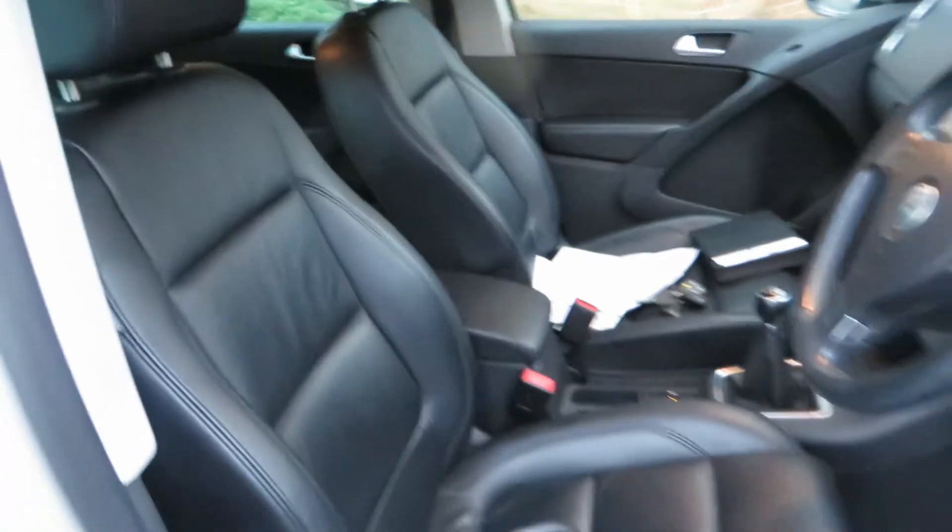Beautiful leather interior, all in very good order. I can say the same about the front as well — seats are in good condition, electric seats as well. One key for the car, and we've done 55,730 miles in total. There's a book pack.